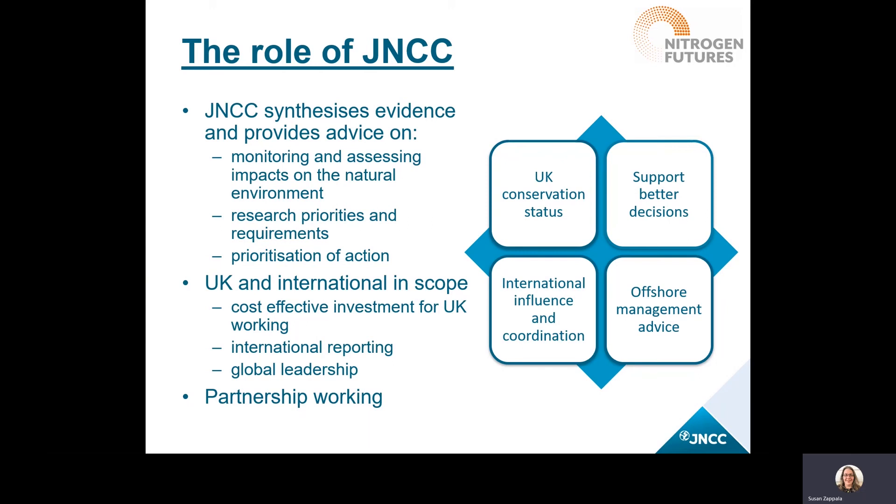JNCC also helps with reporting on the status of biodiversity and ecosystems — you might have seen our annual biodiversity indicators report that was published recently. JNCC also helps the UK to learn from other countries through knowledge exchange, and there's quite a lot in our work that involves partnership working, and Nitrogen Futures was no exception. Air pollution is a transboundary issue where we deal with national as well as international emissions, and as such it was a really good fit within the JNCC remit.